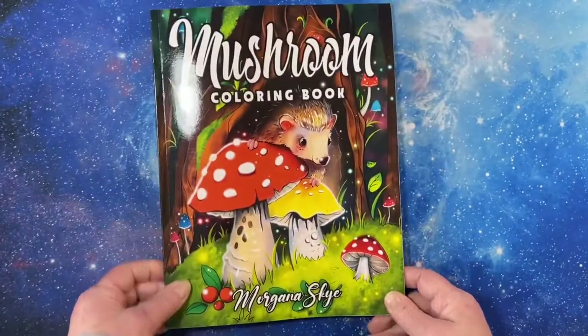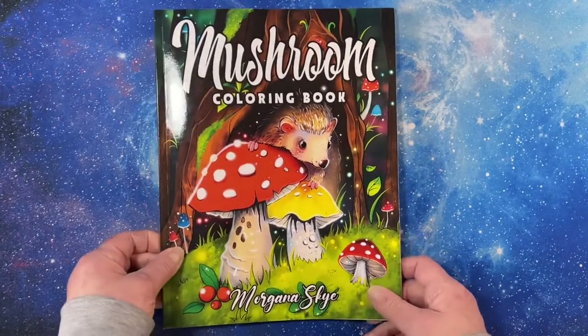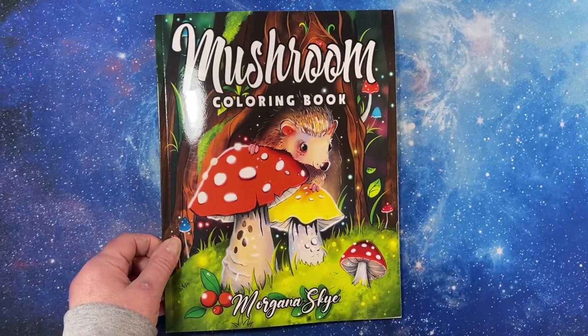And that is my flip of Mushroom Coloring Book by Morgana Skye. Thank you for watching. Have a great day and I will see you in the next video.